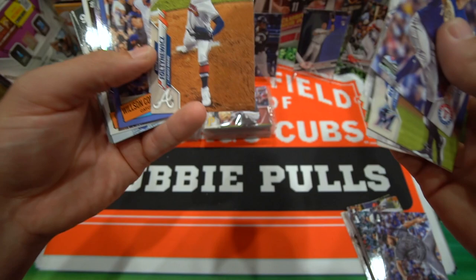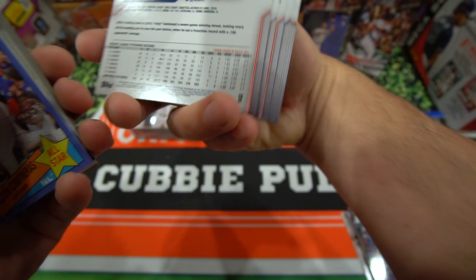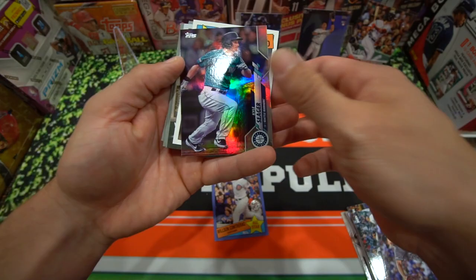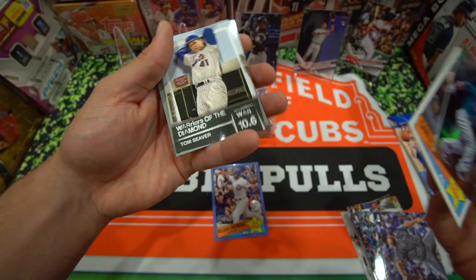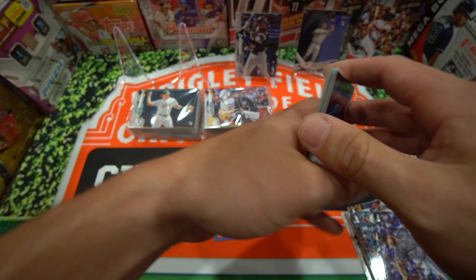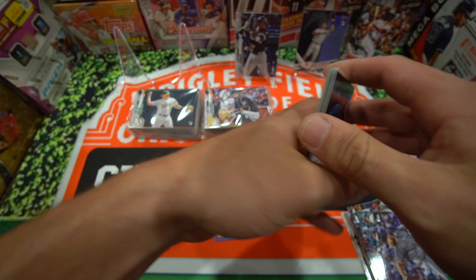Here we're getting to the good stuff. Wilson Contreras Blue Border — that's a nice looking card, not numbered but still nice. Kyle Seager in the rainbow foil. Carlton Fisk. Warriors of the Diamond. Tom Seaver. Dylan Cease rookie card. Nolan Ryan. Harvey and Flaherty. Nice Cubby pull — set that one aside with the other Cubs.